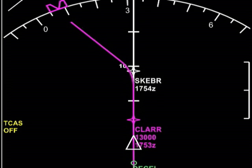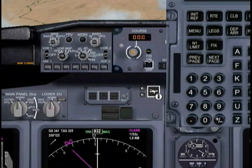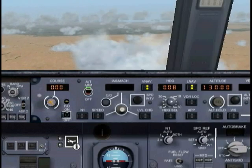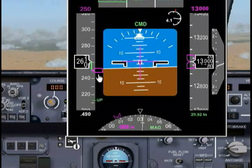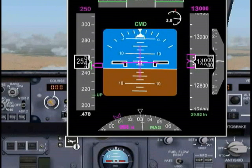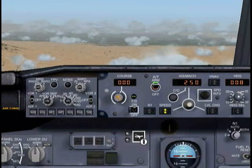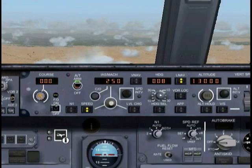I just got another FMC message. It's asking me for some more drag, so we'll go ahead and activate the speed brakes. The reason it's asking for drag is because it's having a tough time slowing down at 250 knots. But now with the speed brakes activated, we're slowing down pretty nicely. We'll go ahead and deactivate the speed brakes again. Remember, you always want to slow yourself down with speed brakes — you don't want to be using your flaps. We're at 13,000 feet, 250 knots.